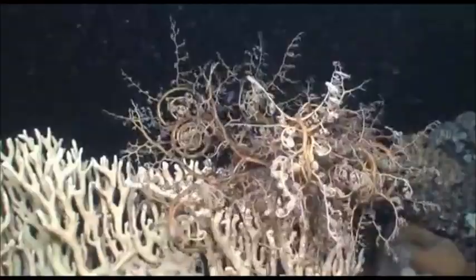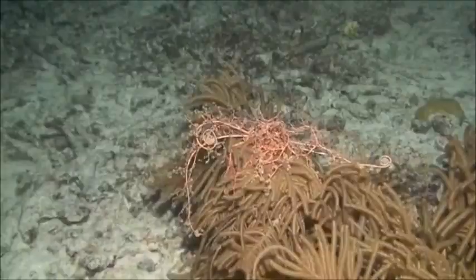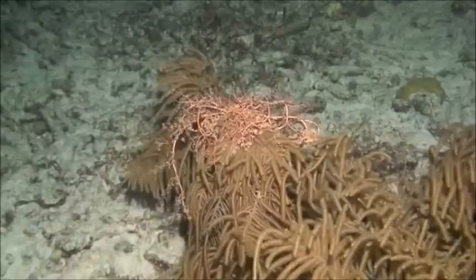In order to feed, they will attach to a rock or other substrate and spread their arms. Basket stars feed mainly on zooplankton. By day, they will rest. By night, they spread their arms to feed.